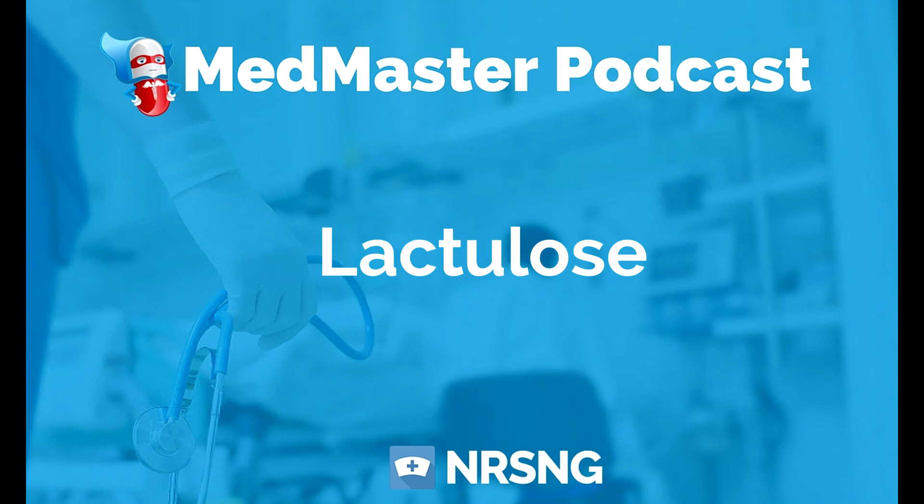That is lactulose. Think ammonia, think liver, think stool — and that's going to help you remember lactulose forever. This has been another episode of the Med Master Podcast by NRSNG.com. To get our free cheat sheet covering the 50 most commonly prescribed medications, head over to NRSNG.com/50meds. Thank you so much for joining me today. We're here to help you succeed in nursing school and in life. It's time to go out and be your best self today. Happy nursing, y'all.